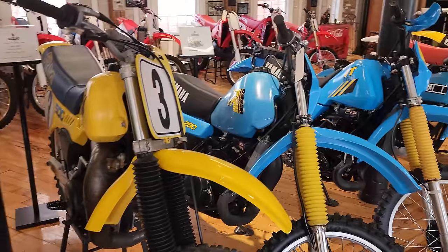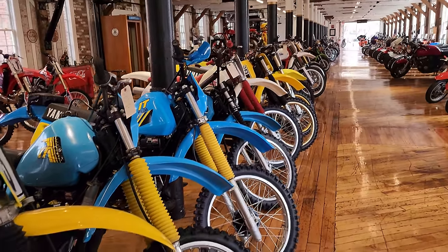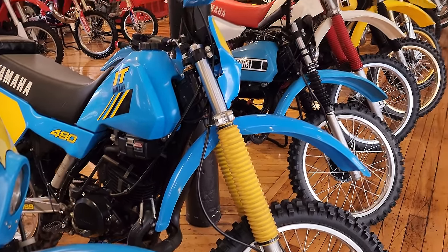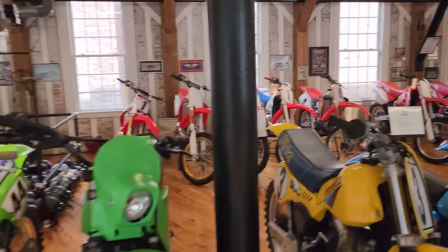There's a lineup of big bore two-strokes over here. Got some primo ones here. This one's never had gas in it — it's a brand-new IT490, just came out of the wrapper. And those are all our 500 CRs on the back row there.